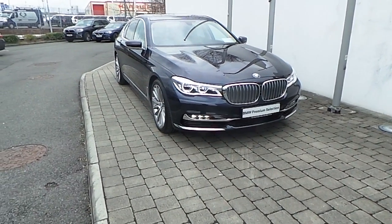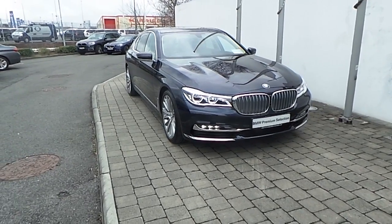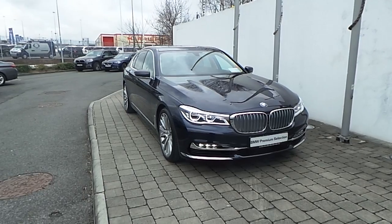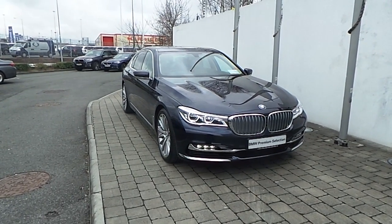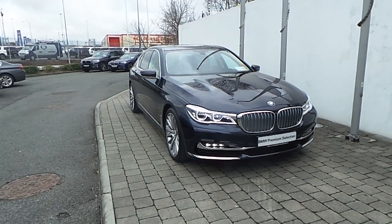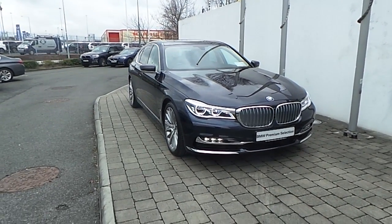Welcome to Frank Keane BMW on Naas Road in Dublin. Thank you for taking the time to look at this video clip on the all new 161 registered BMW 730D saloon. This BMW 7 Series is part of the BMW Premium Selection and offers you such benefits like a minimum 24 month unlimited mileage warranty and Europe-wide assist.